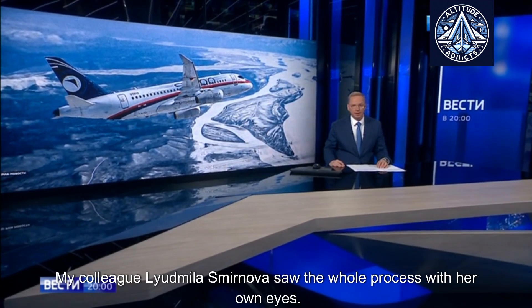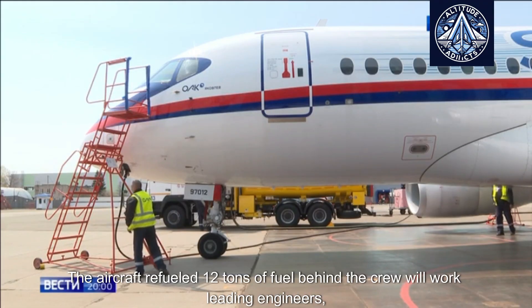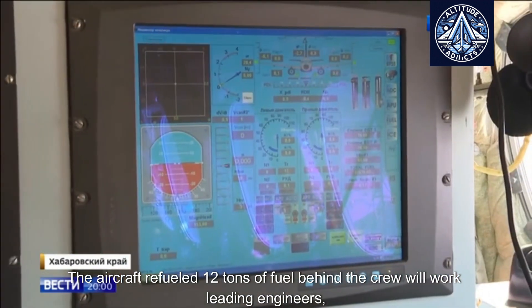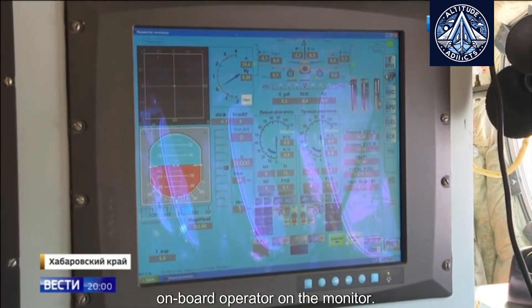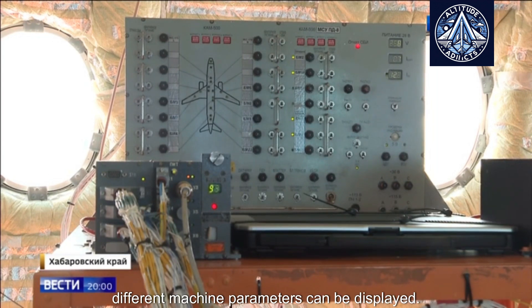My colleague Lyudmila Smirnova saw the whole process with her own eyes. The aircraft refueled 12 tons of fuel. Behind the crew, leading engineers work with an onboard operator at the monitor. Depending on the tasks, different machine parameters can be displayed.